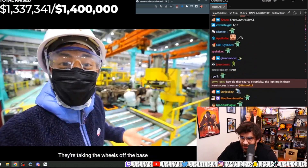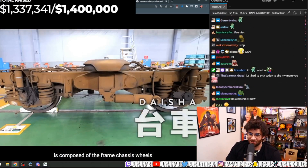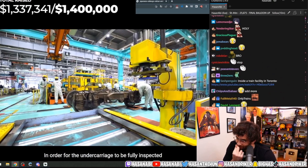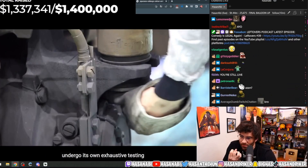Just behind me, they're taking the wheels off. The daisha, in Japanese, is composed of the frame chassis, wheels, axles, and motors. In order for the undercarriage to be fully inspected, each part must be disassembled to separately undergo its own exhaustive testing.